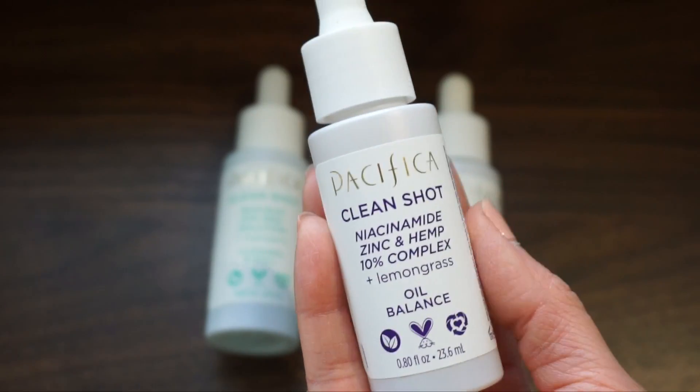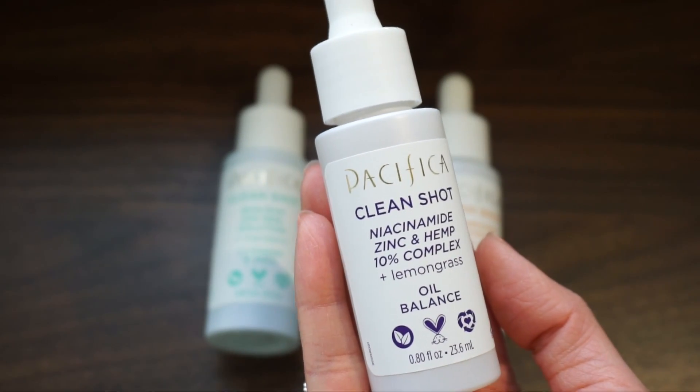For the actual products that I got, these three serums from this collection — the first one is the Niacinamide Zinc and Hemp 10% Complex plus Lemongrass. For those times when you're breaking out, I think it's a good serum to have.